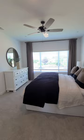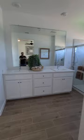Here's the real master. Nice big bathroom in here, walk-in shower — pretty sweet. Water closet and a really good-sized walk-in closet in here.